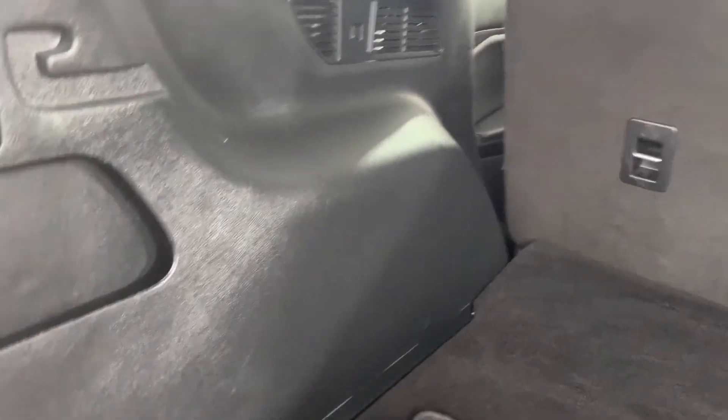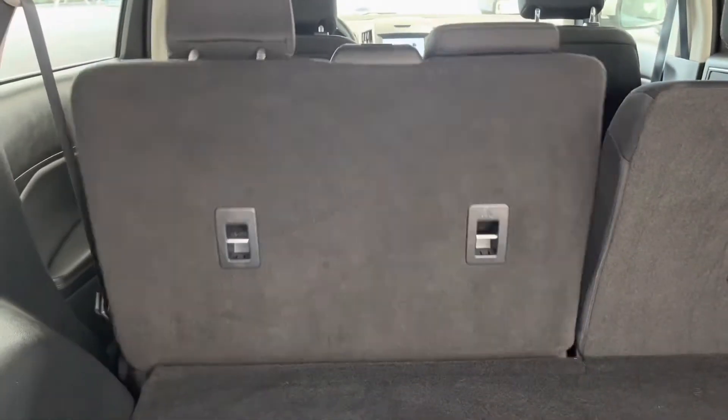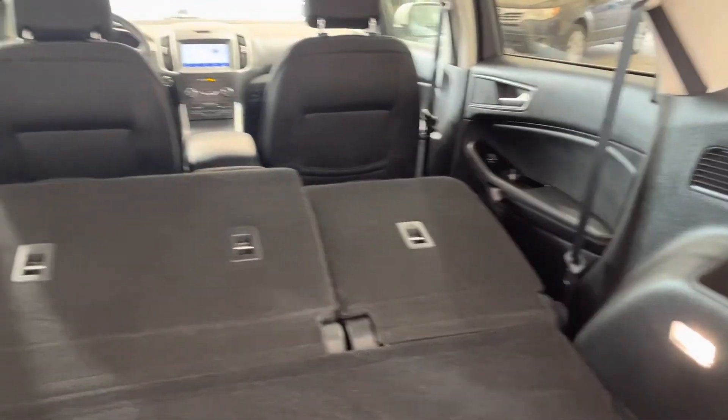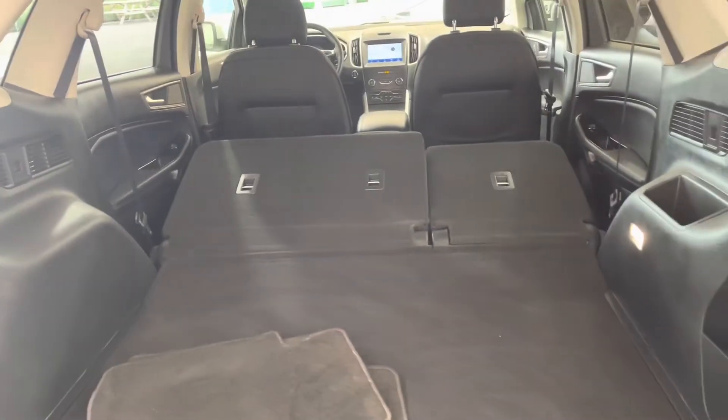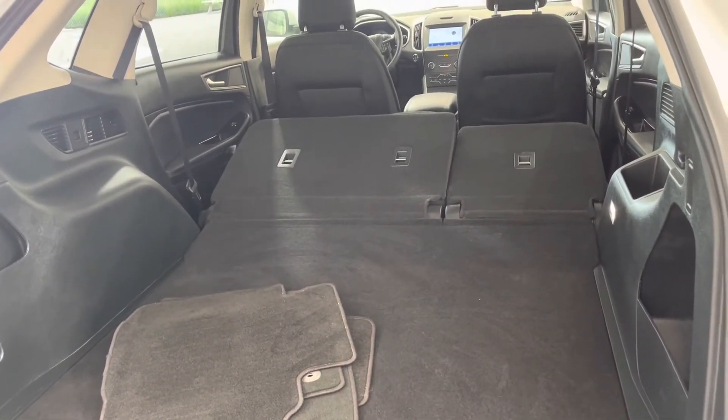And then of course if you do need a little bit more room, we've got these buttons down here which lower these seats to give you just that extra room if you've got longer cargo or just need to pack your whole house up to move.